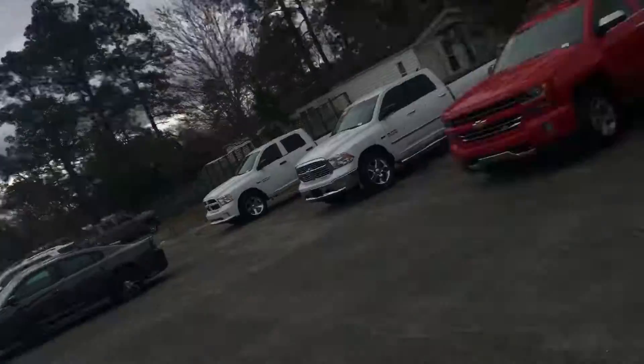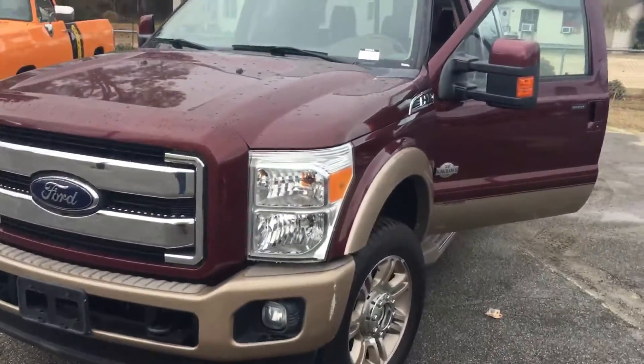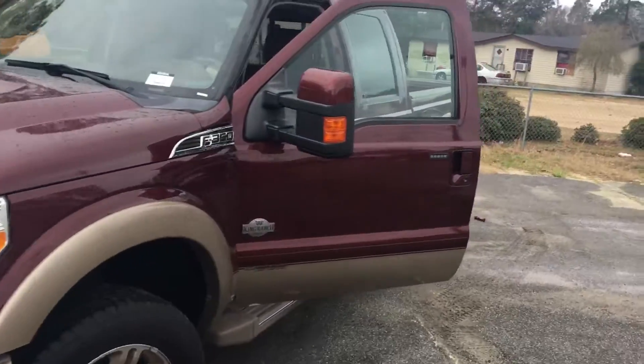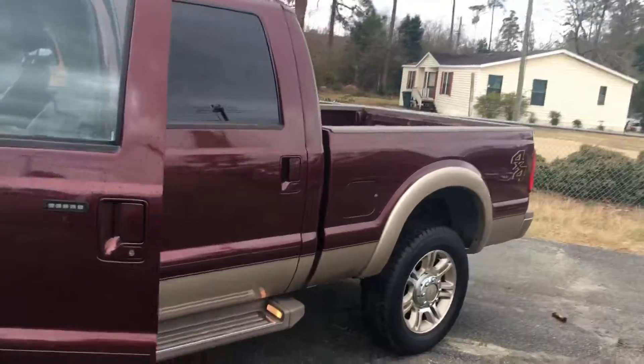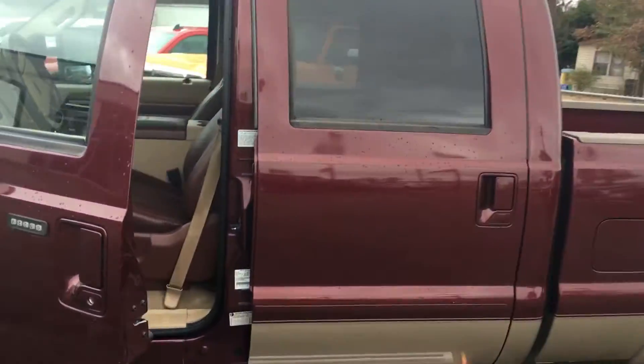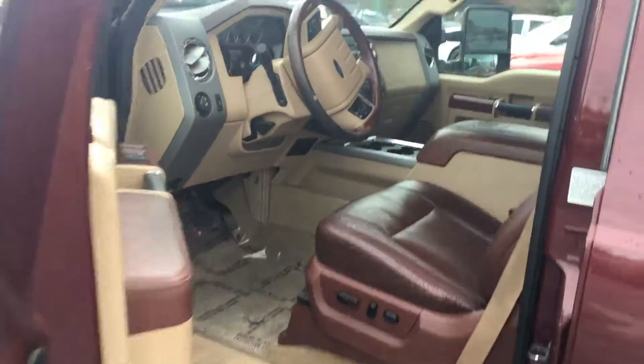Hey Dave, this is Brendan at Jimmy Brick Chrysler Dodge Jeep and Ram. I'm going to give you an up-close look at your 2012 Ford F-350. Leather interior, heated and cooling seats.